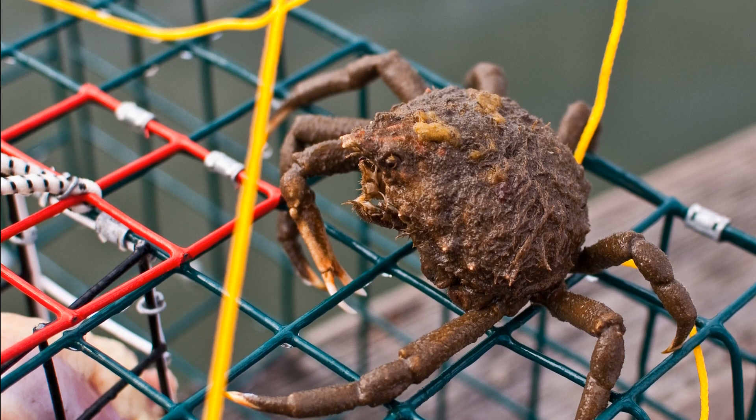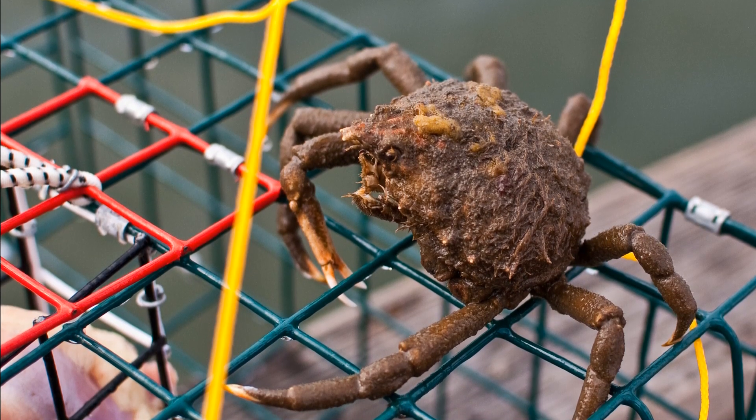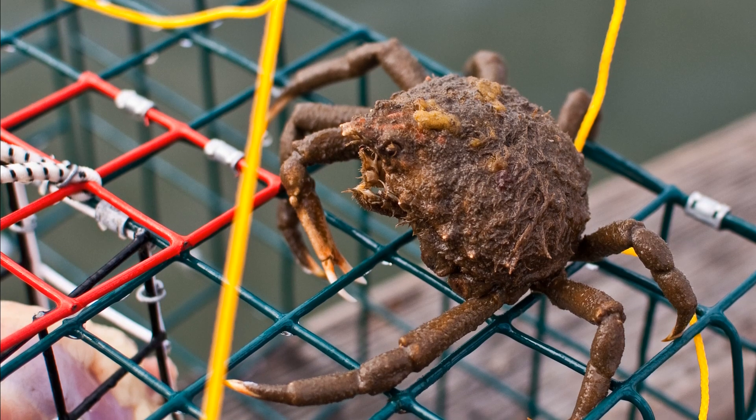They are primarily scavengers, spending their time feeding on debris and carrion left behind by other animals.